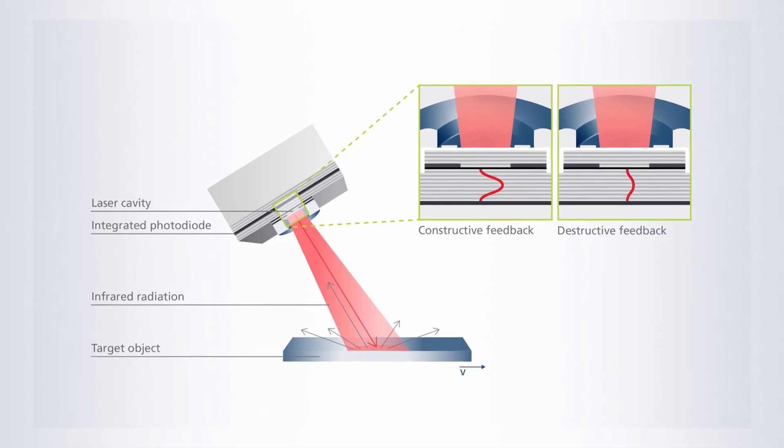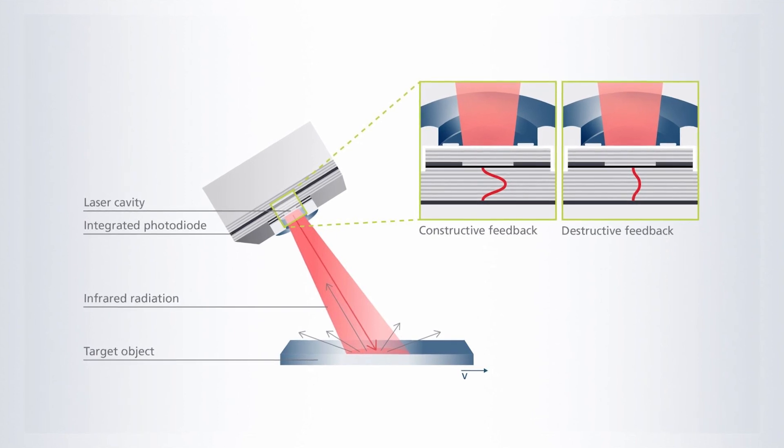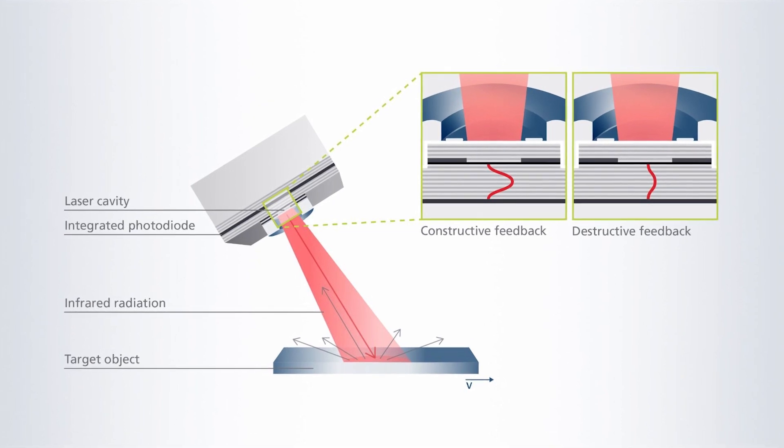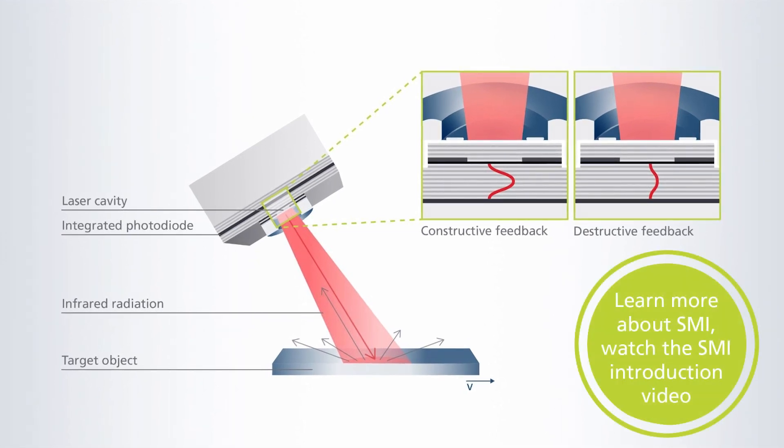Such eye tracking solutions are based on the well-established measurement method called self-mix interference, short SMI. This graphic shows the principle of SMI. On the top you can see our VIP as a component solution. The principle is based on the FIXEL itself both projecting infrared light on the moving eye and picking up the back-scattered light and transferring it for further processing. This is only possible thanks to the integrated photo unit within the FIXEL. Next generation VR and AR goggles can make use of this measurement principle and our VIP solution.